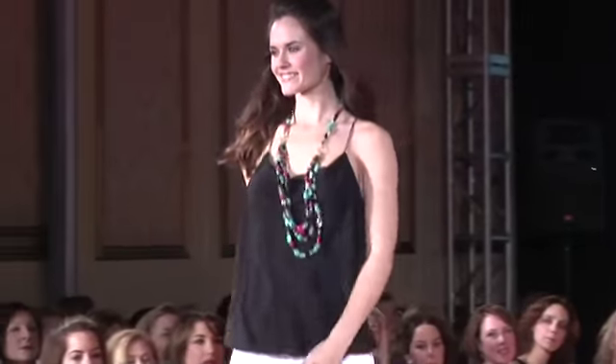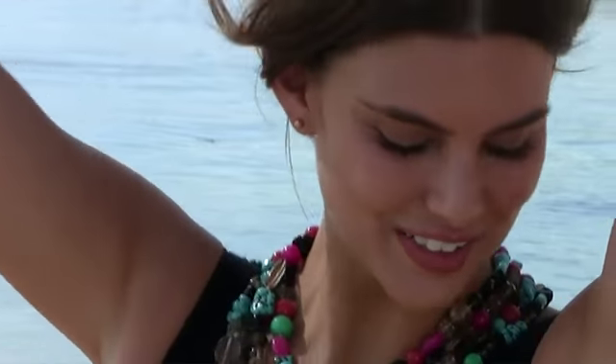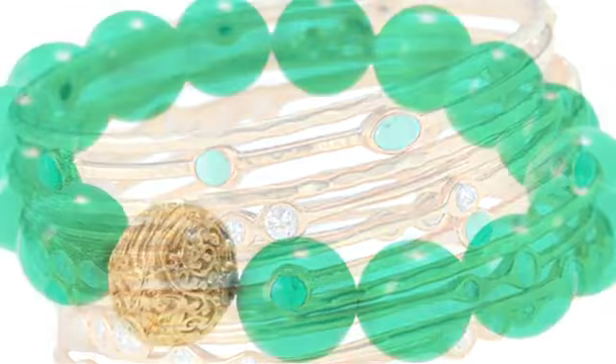I love pairing this necklace with the essential ball studs in gold, just because they're very simple and clean with a busier statement necklace such as this, and the Debbie bangles, the Mira bangles, and the Layla stretch bracelet. I just think this combination of facets and textures makes it very chic.